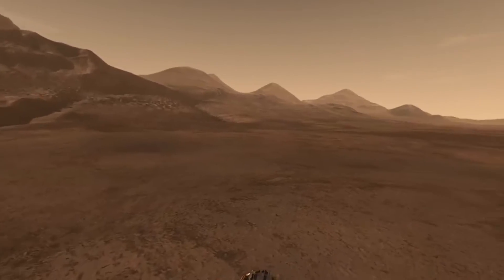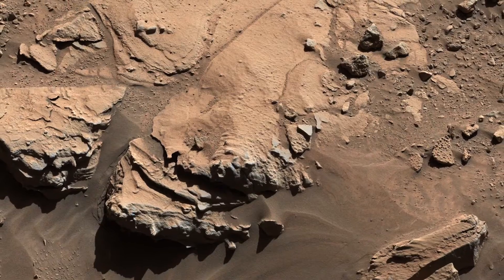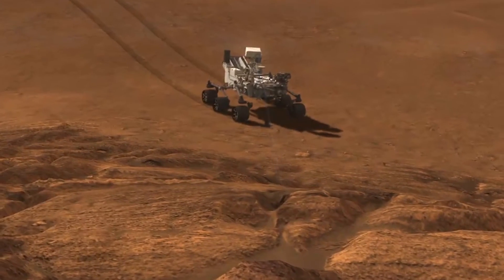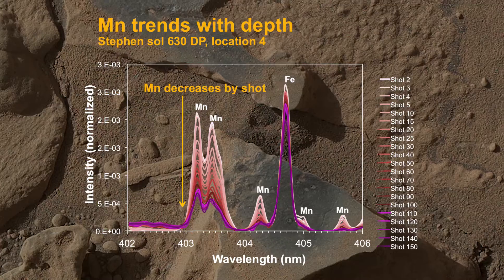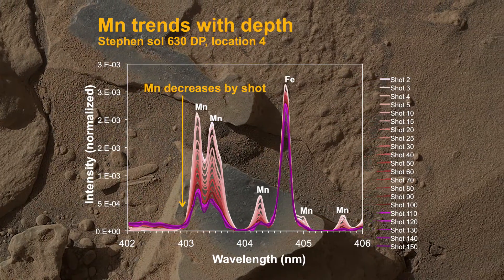We were in an area of Gale Crater and we decided to pull up to an outcrop just to see what was around. Part of the outcrop actually had these weird little fins sticking out of it, so we figured why don't we shoot one of these with ChemCam and see what it's made out of. When we looked at the data that we got back, we realized these had to be manganese oxides because the abundance of manganese was so high.